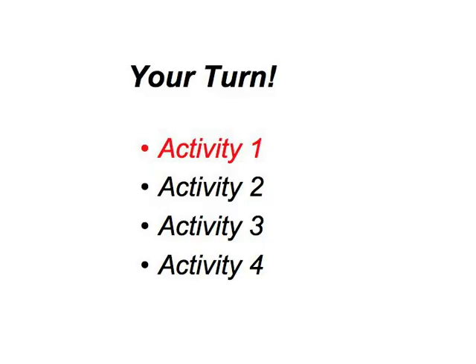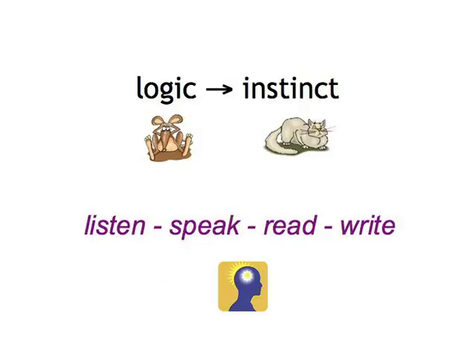Activity 1. Logic is one thing, language instinct another, and there's no area in German grammar where the two combine to greater advantage than in adjective endings. You need the logical thought process to initially understand what might first seem like weird endings, to form new adjective-noun combinations, and to occasionally check on the ones you already produce automatically.